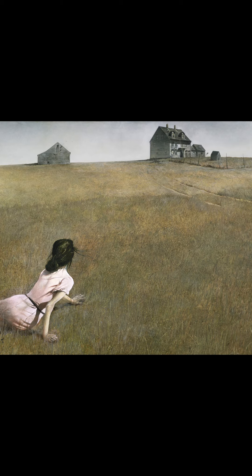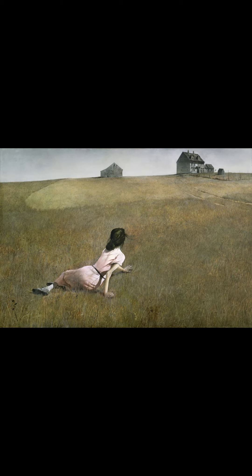Oblivion pays homage to the book 2001: A Space Odyssey. In Arthur C. Clarke's novel 2001: A Space Odyssey, Christina's World is one of two paintings — the other being Vincent van Gogh's Bridge at Arles.